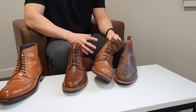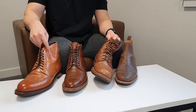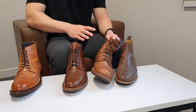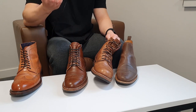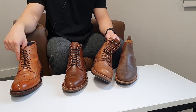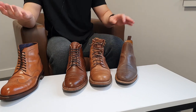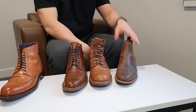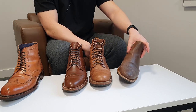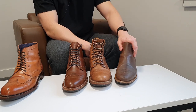On camera it looks more orange than it actually is — it's natural color, which is orange in my opinion, but not as orange as it appears on camera. It's more like a natural beige-colored tan leather. On my far left, this is natural waxed flesh leather.